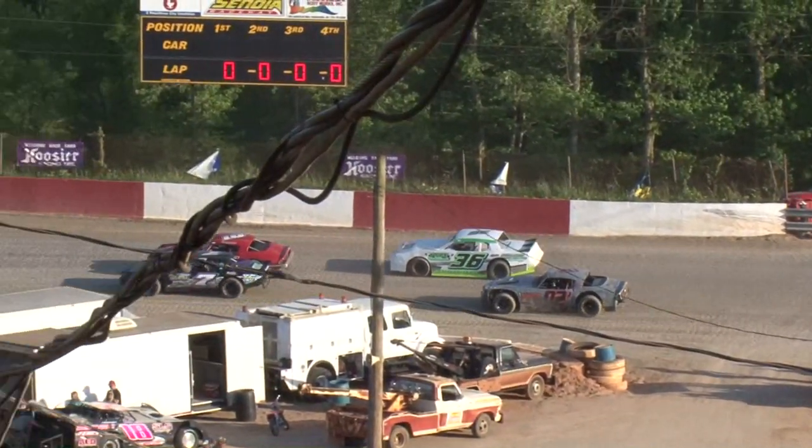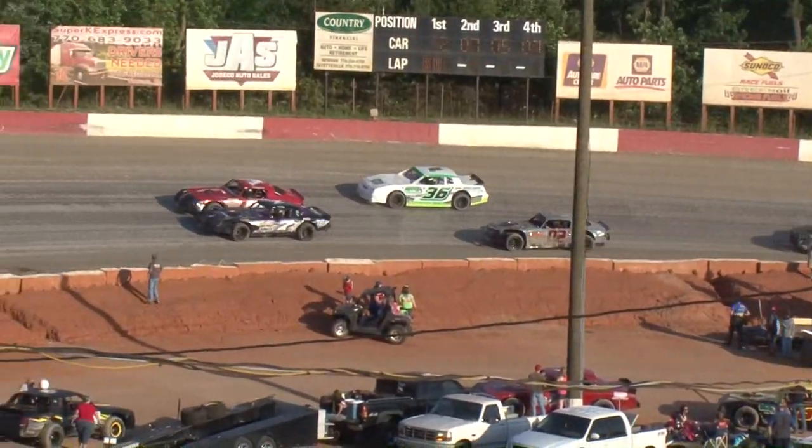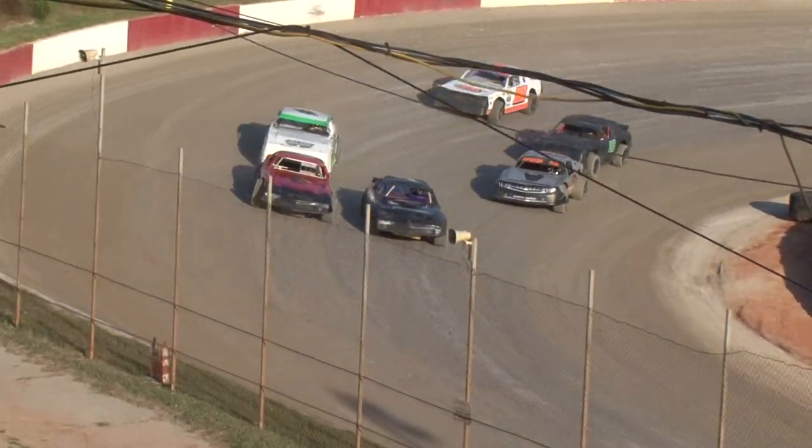The 36 car is Chris Arnett, the 28 car of Ted Willingham, the double zero car of Tim McCoy. 15 laps for your Bomber Division feature.